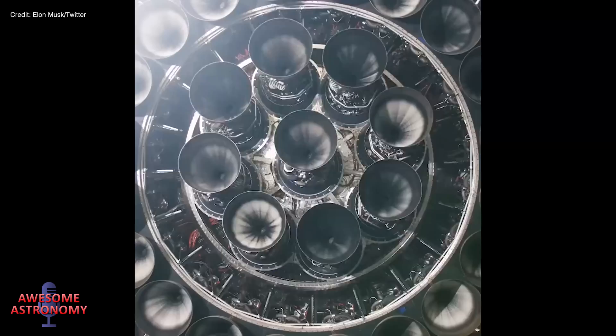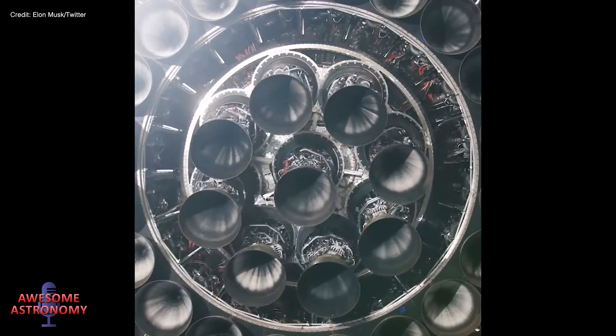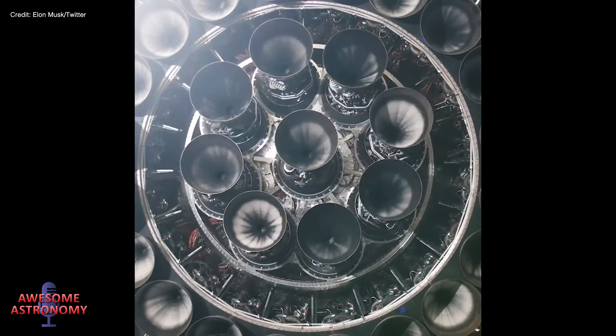To add more complexity, the centre engines on both the booster and the spaceship will need to gimbal so they can steer the thrust for landing. But as you can see from an Elon Musk tweet, that part's already well in hand.